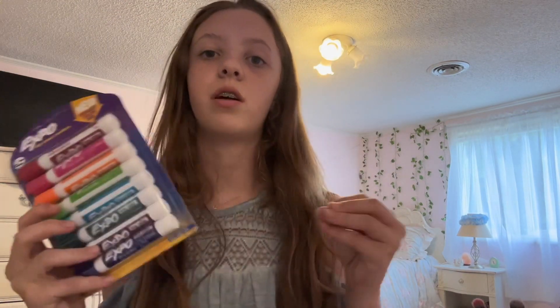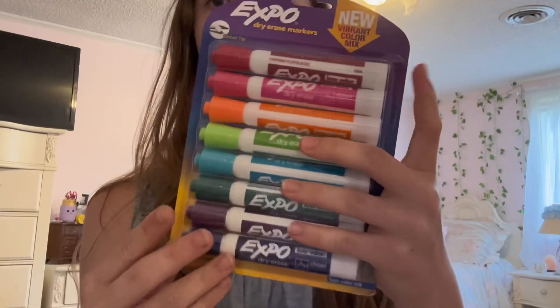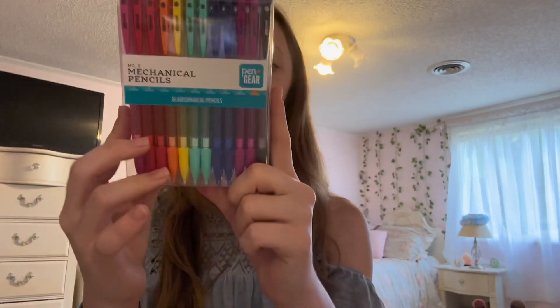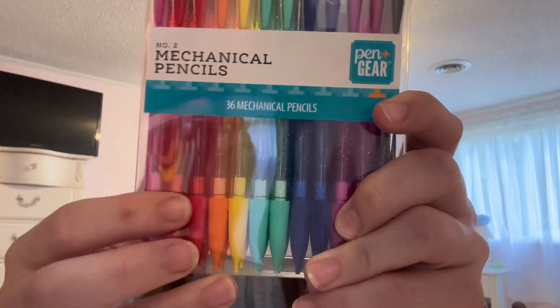Then we got our expo markers — I showed y'all some of these at the store. I got different colors and it came with eight of them. Then I got these lead pencils because I do not like using regular pencils. These are much better, and they're also pretty because they're sparkly and glittery. That is all I got from those stores.